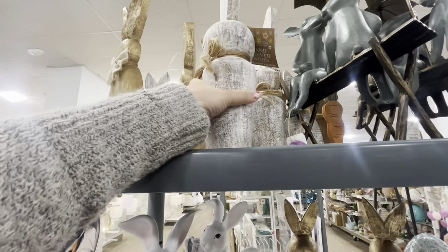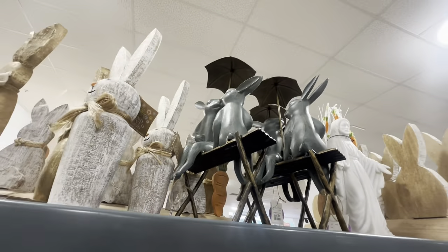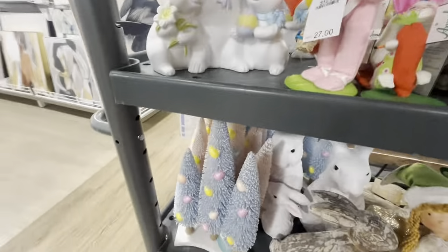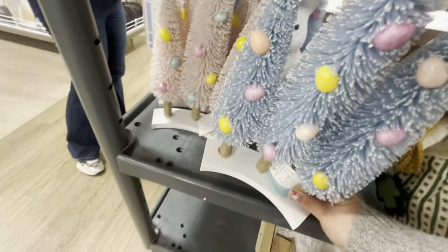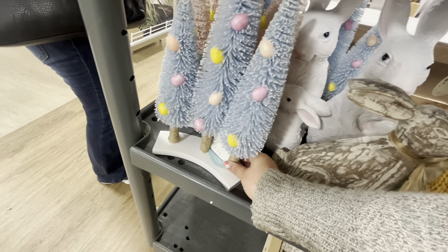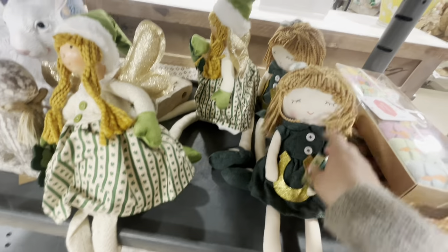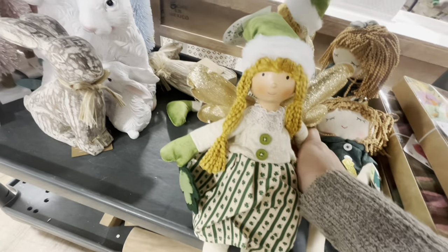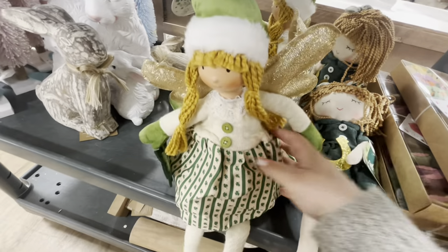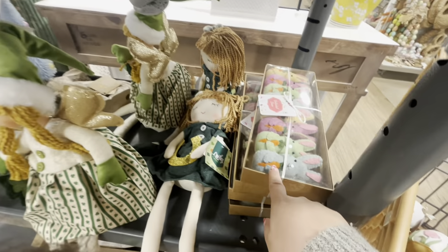Some items are $20, and the ones on the bench are $60. They have bottle brush trees — a three-set in blue and pink for $15. There's also a Saint Patrick's Day girl for $13, and another fairy-like figure for Saint Patrick's that's very heavy at $15.